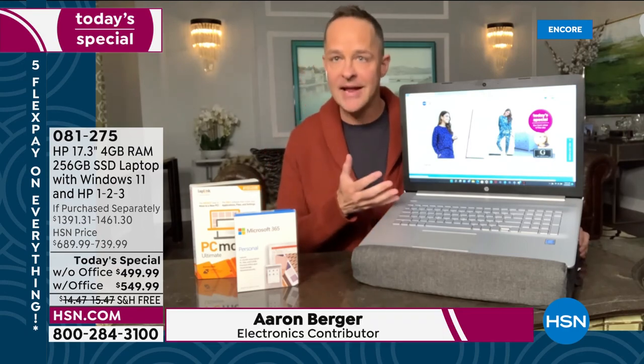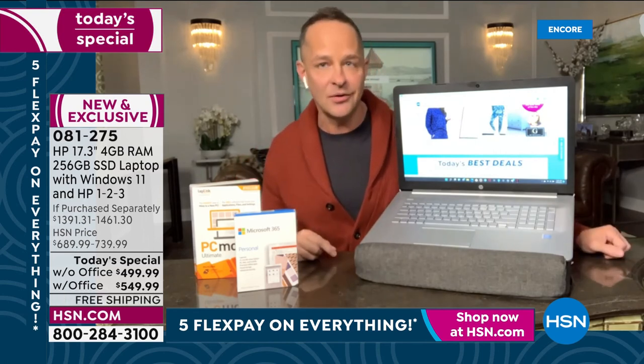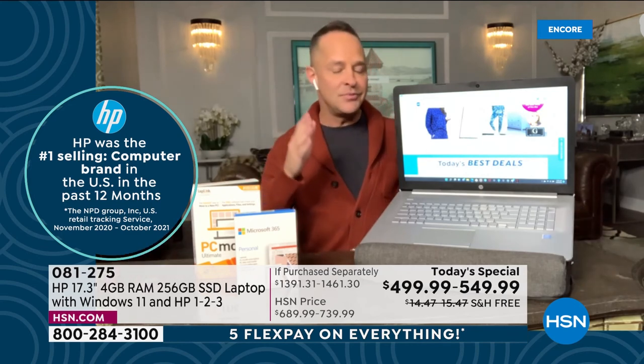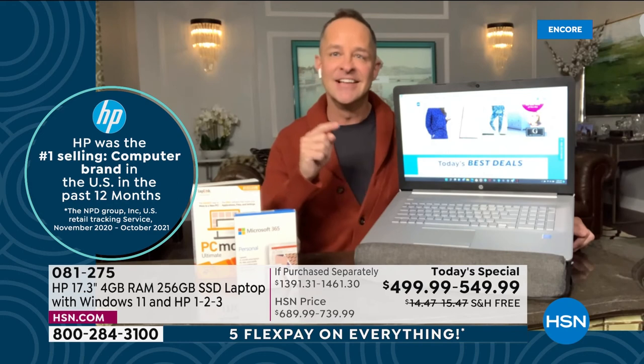The biggest things perhaps are the brands. It is HP — the number one selling brand in computers in America. We officially have the data for the last 12 months, and it is the number one selling computer in America. You're walking into the store and going, I'll take the absolute very best brand. It's also the number one selling brand at HSN — we sell more than anything else is HP.